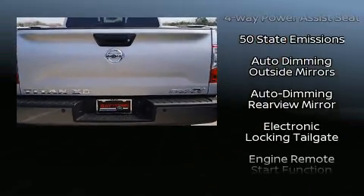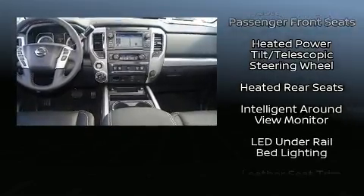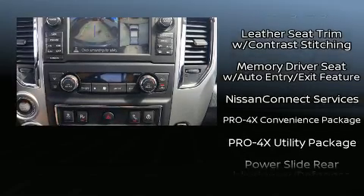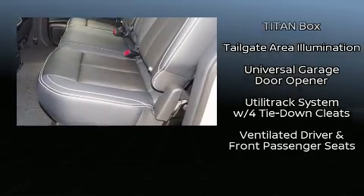Nissan ensures the safety and security of its passengers with equipment such as dual front impact airbags with occupant sensing, head curtain airbags, traction control, brake assist, a security system, and four-wheel disc brakes with ABS.